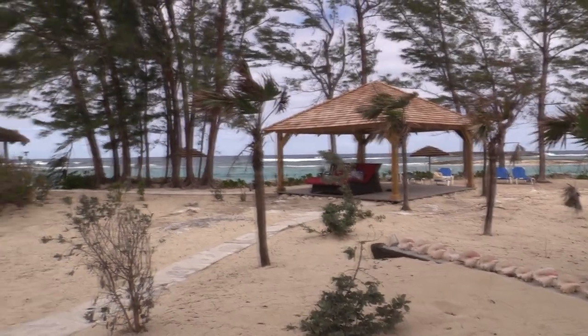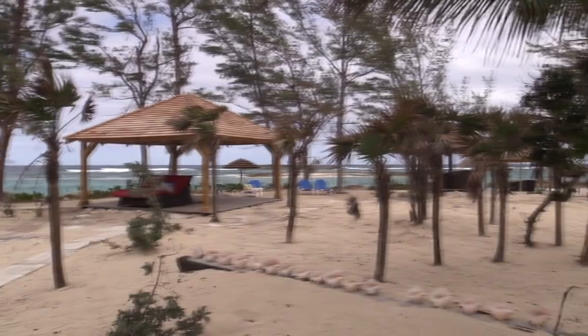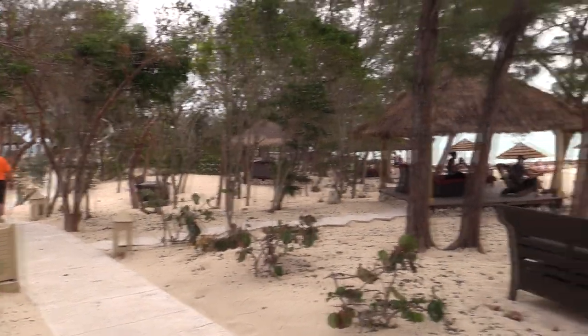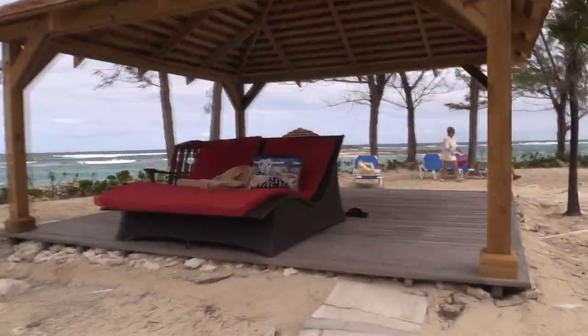The island also has a part where it's a little more remote, with some paths that go through pine trees out to a point. There are little places to sit, little bungalows, and there's a beach also on the other side of the island.